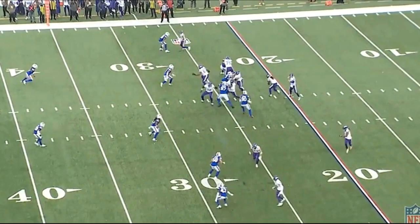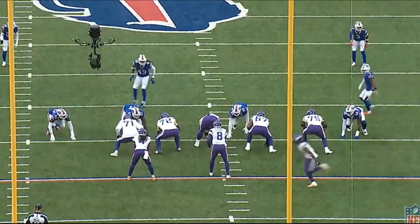There's an 11-yard run here by Dalvin Cook. Really solid job by the center Garrett Bradbury. I want to discuss this play and break it down. This is an inside zone to the right, which means every offensive lineman is going to block one gap to their right.